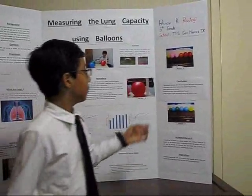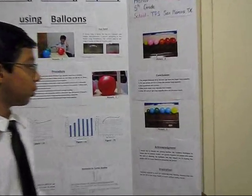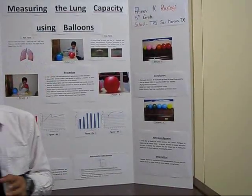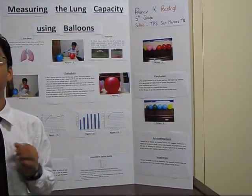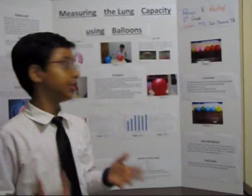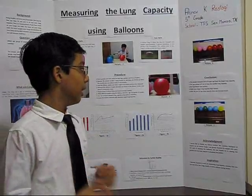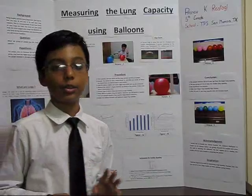My conclusion was that people between 20 and 25 years of age have larger lung capacity, while the age group of 6 to 11 have smaller lung capacity. My hypothesis was correct and I found the answer to my question. I also found out that males have larger lung capacity than females, and that after 40 years of age, lung capacity does not increase much.